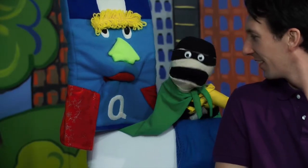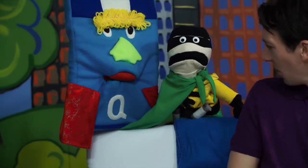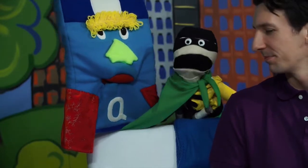Did you know that there is a special medicine that can help stop an allergic reaction? It's actually right here on my belt. You might know of it as an Epi-Pen, an Auvi-Q, an Allerject, Emerade, or Jext. There are different brands all across the world, each with the same medicine inside: adrenaline, or epinephrine. And that's exactly what I have right here on my belt.